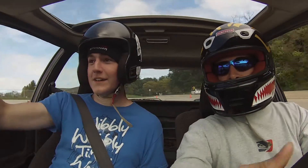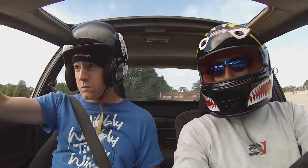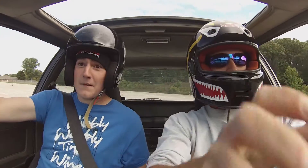Oh, there's cameras everywhere in this car. Wow. Wow. I'm getting my 10th off when my faster runs. Wow. That's insane.